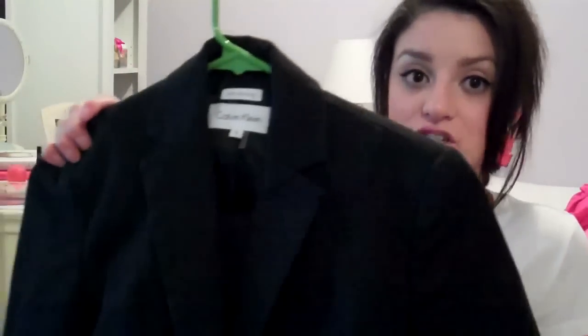That brings me to the blazer. I think everyone should have at least one black blazer because it matches with pretty much everything and it instantly gives you that sophistication and classy look.